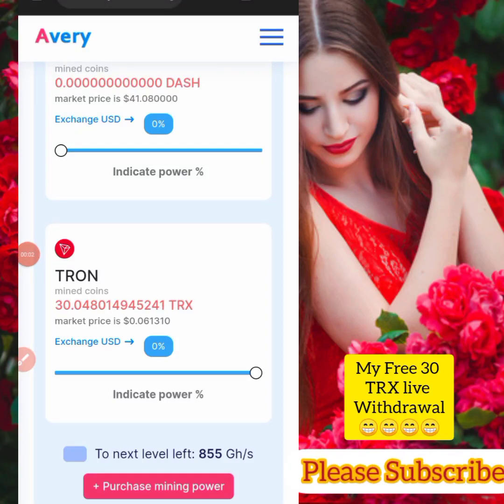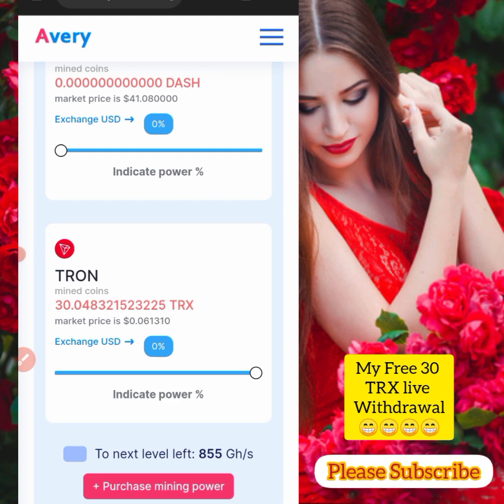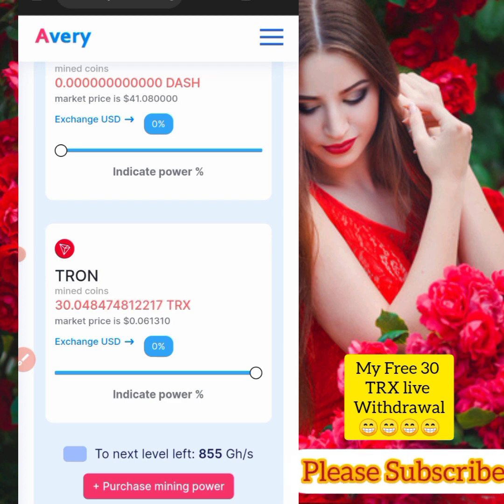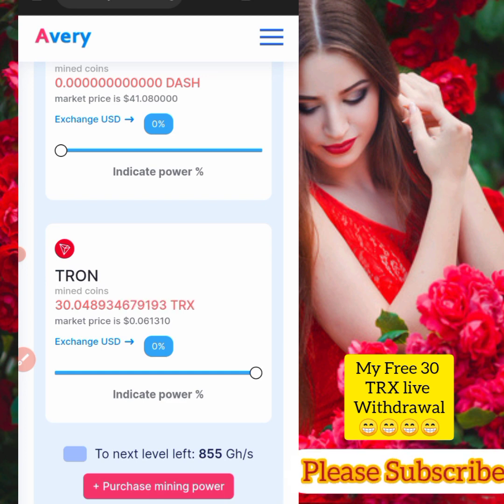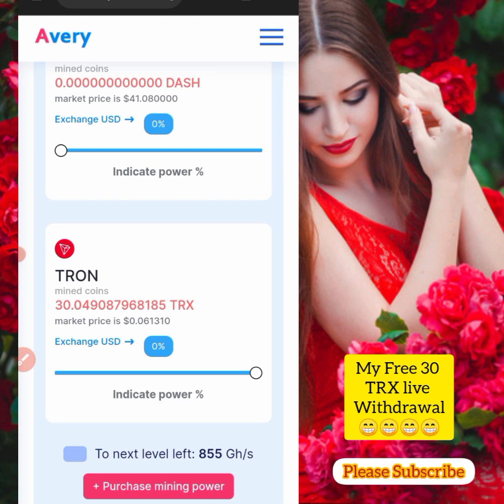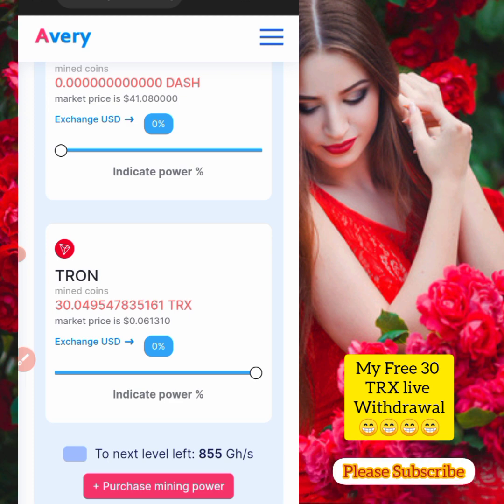Hello everyone, welcome back to my YouTube channel. In this video, I'm currently mining about 33 TRX and I want to withdraw. Let's go ahead and make the live withdrawal right now without wasting much time. Let's see whether this site is really paying or not.